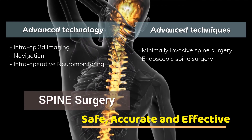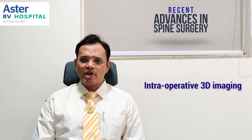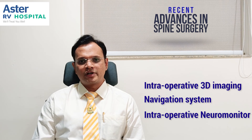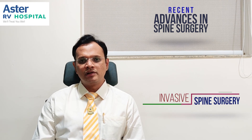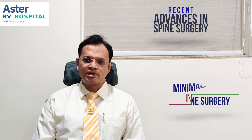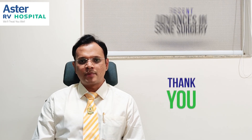At Aster Hospital, we have all these facilities — an intraoperative 3D imaging system, a navigation system, and intraoperative neuromonitoring to make surgeries more accurate. Nearly 90% of surgeries at Aster are done by minimally invasive spinal techniques, either tubular retractor assisted or endoscopic spine surgery. Combining these, Aster is able to provide much better outcomes to patients with spinal problems.